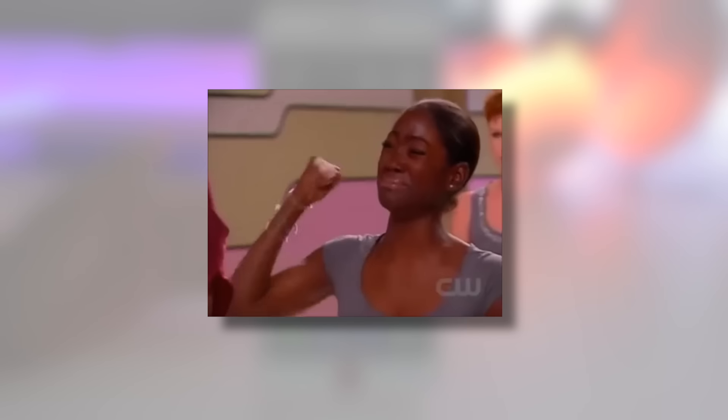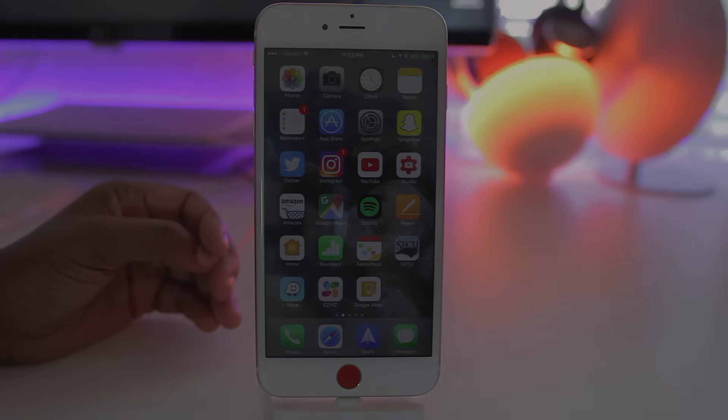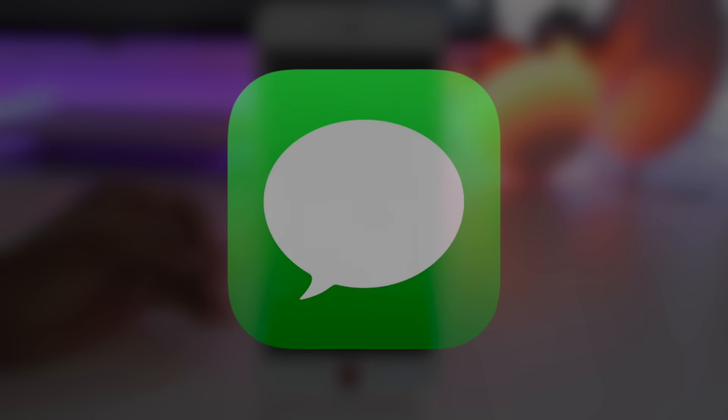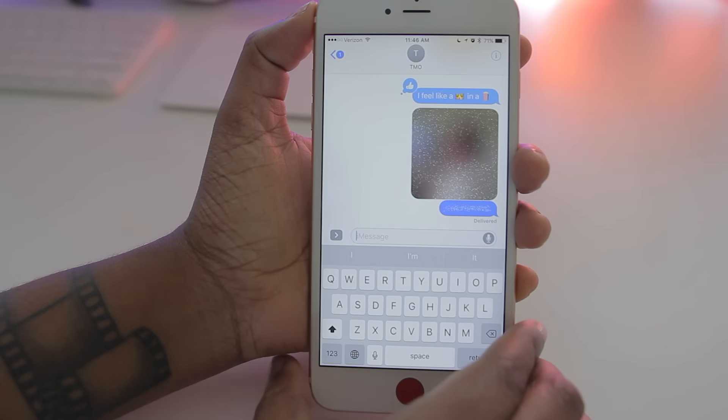iOS 10 is making me fall in love with my iPhone all over again. What's going on, everyone? Tech Me Out here, and Apple just recently pushed out iOS 10. With iOS 10 came a lot of changes, and one of those changes in particular that I was most excited about is Messages. Now you have a lot of different features in Messages that you didn't have before, and in this video we're going to be taking a look at some of those things.